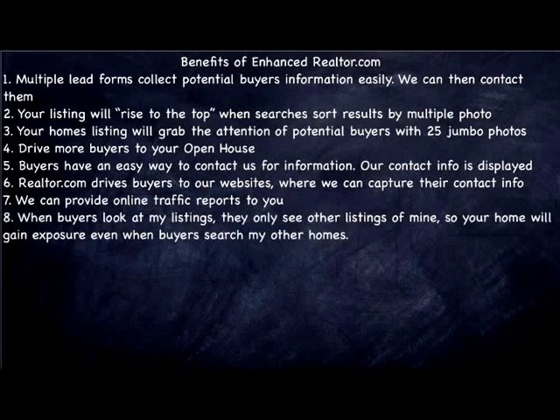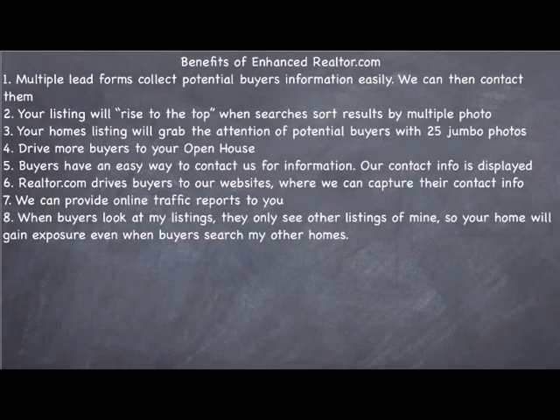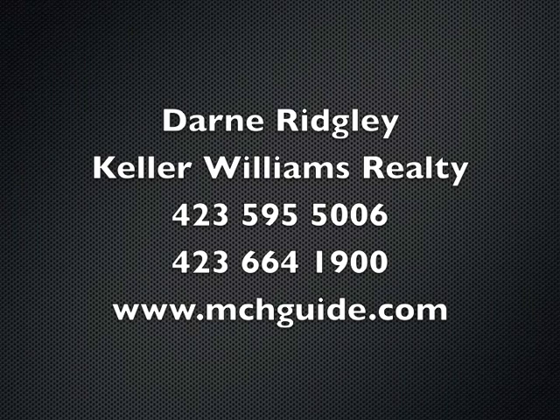When buyers look at my listings, they only see other listings of mine, so even when a buyer searches and finds another one of my listings, you'll get exposure. These are some of the things that we do to help sell your home. Contact us today and visit our website, mchguide.com.